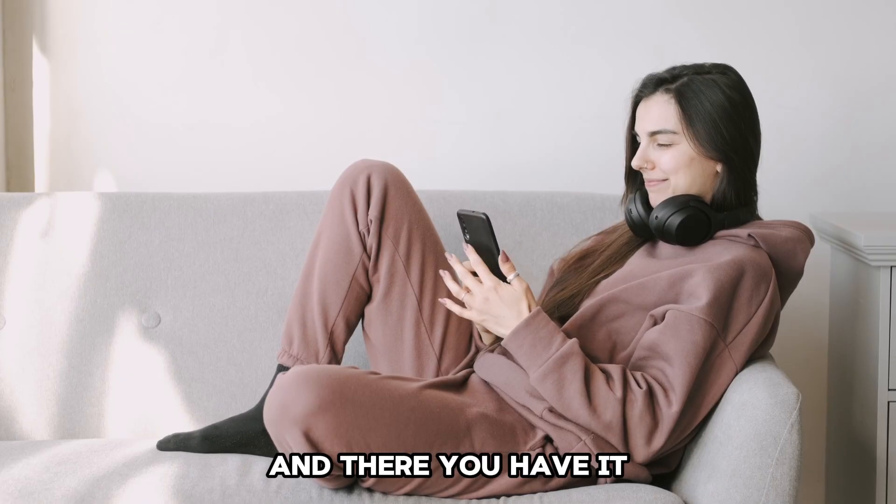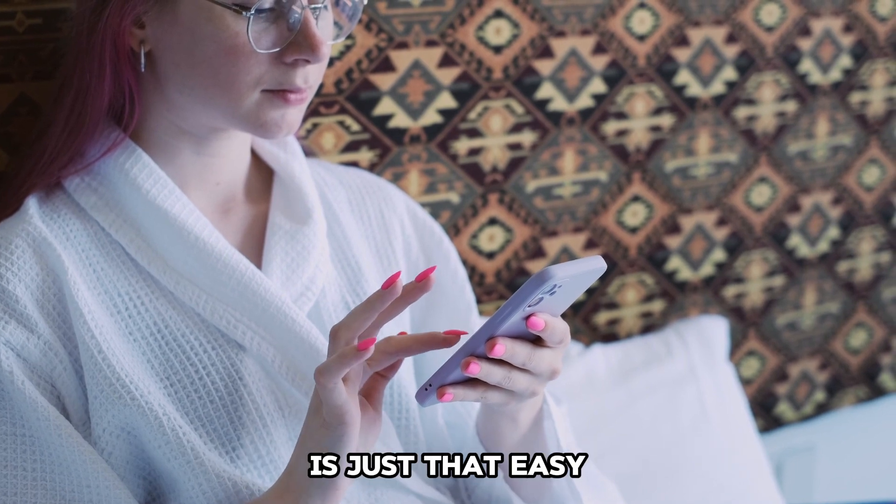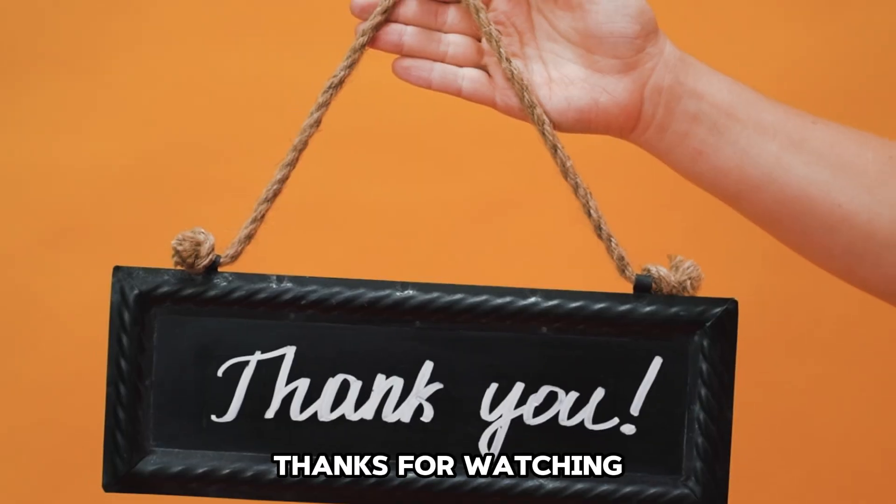And there you have it. Viewing your credit card number on the Navy Federal app is just that easy.